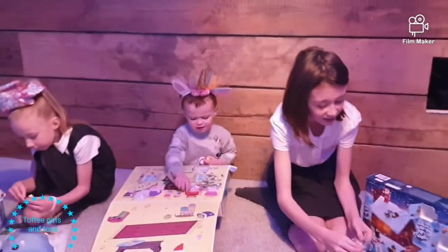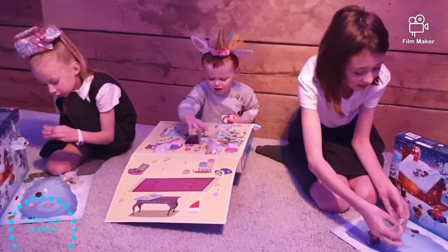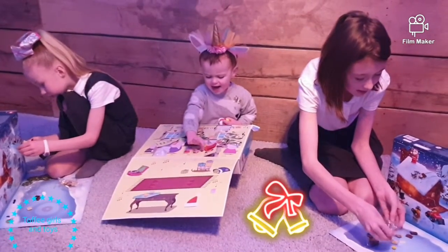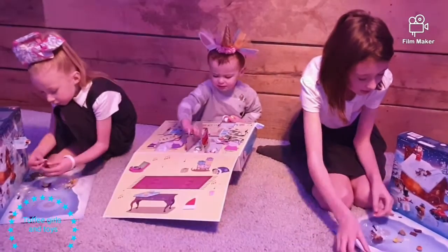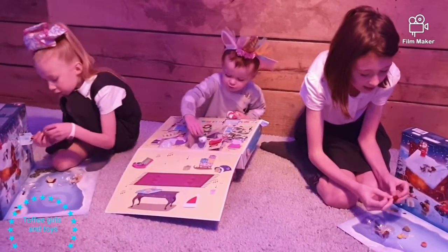Friday the 13th day guys — hope that brings some people luck and not too much bad. Hope's nana and granda got married on the 13th of Friday, didn't they Hope? He is getting ready to build.